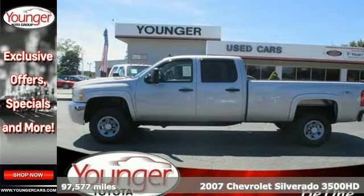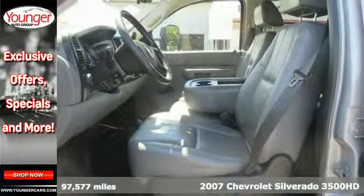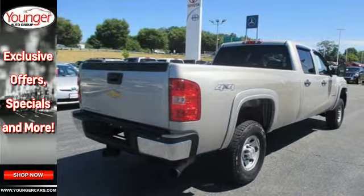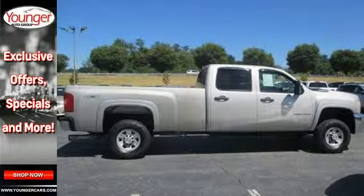Here's a 2007 Chevrolet Silverado 3500 HD. Enjoy the on-the-job benefits of a massively powerful V8, 4-wheel vented anti-lock disc brakes, load-ready heavy-duty suspension, and gas pressurized shock absorbers.